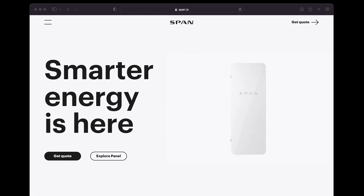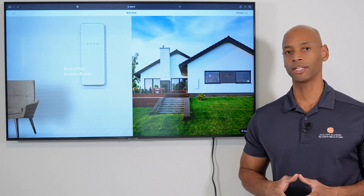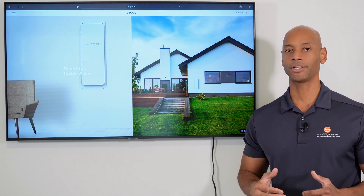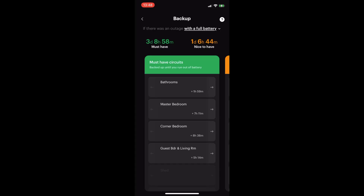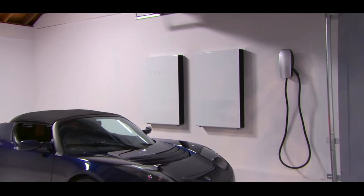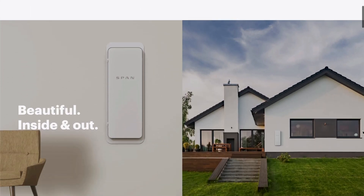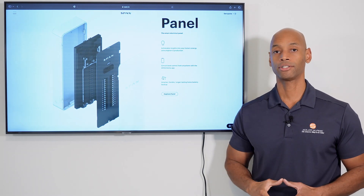Just a word from our sponsor, Span.io and the Span Smart Electrical Panel. If you're considering an investment in a solar plus battery backup system for your home, you're going to want to have maximum visibility and control of how much solar energy you're collecting, how much energy you're storing, and where that energy is being spent within your home. The Span Smart Electrical Panel allows you to dynamically control which circuits have access to backup power without the need of a separate critical loads panel, and get up to 40% more running time on your battery backup. Feel free to go to the span.io website or visit the link in the description below to get more information or get in touch with an installer.